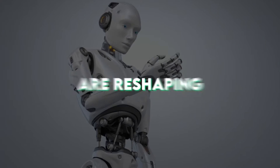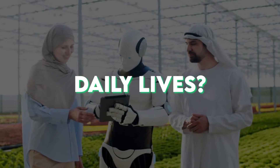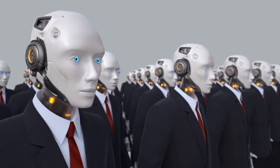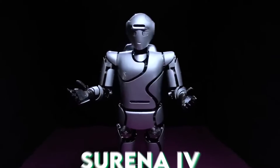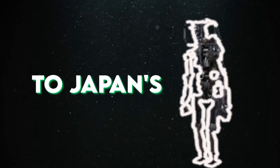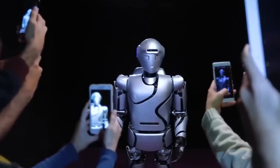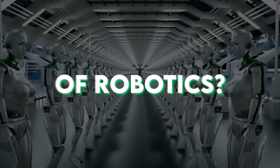Have you ever wondered how robots are reshaping our world, from business and industry to our daily lives? Today, we'll embark on a journey into the realm of advanced humanoid robots, exploring their impact and potential. From the incredible Surena IV developed in Iran to Japan's HRP-5P, these robots are changing the way we work and live. Are you ready for this intriguing expedition into the future of robotics?